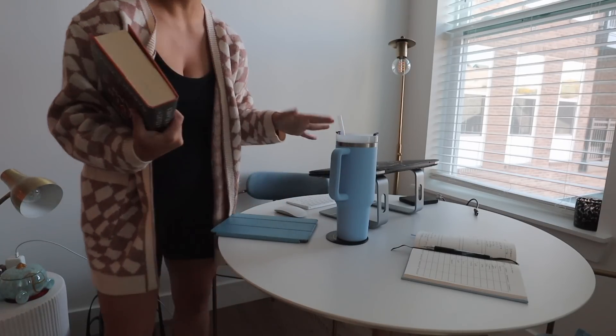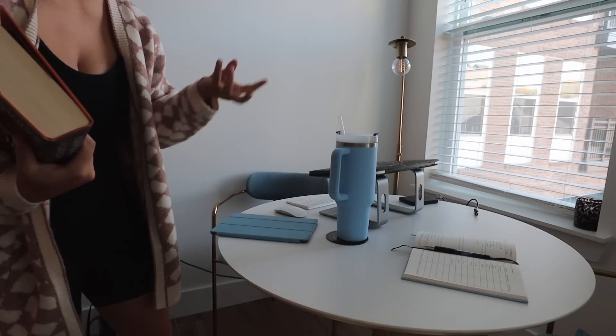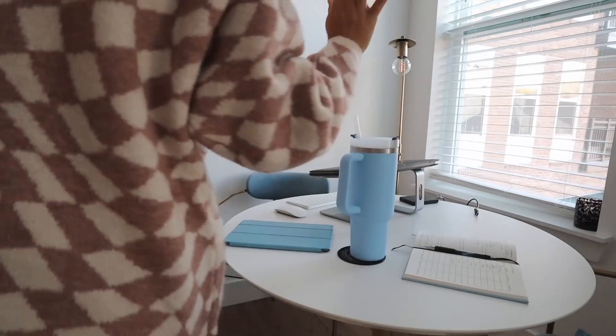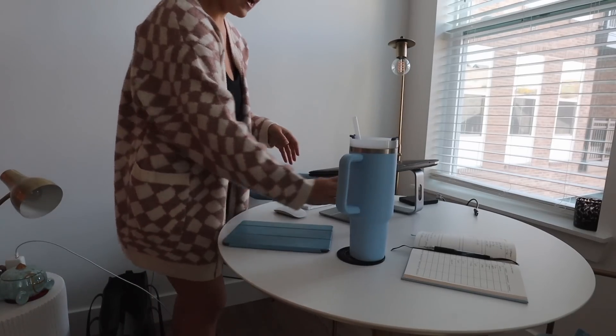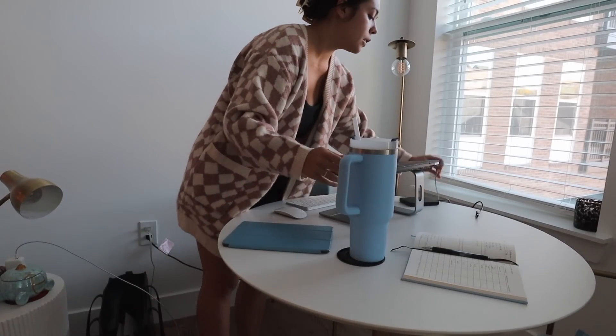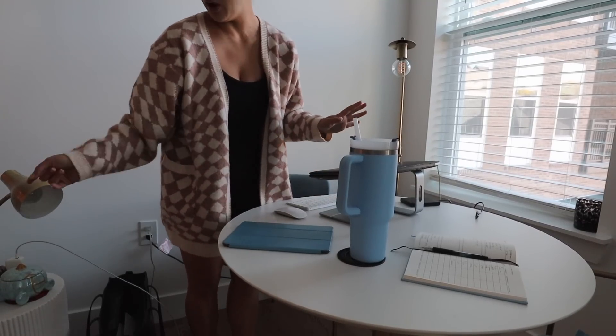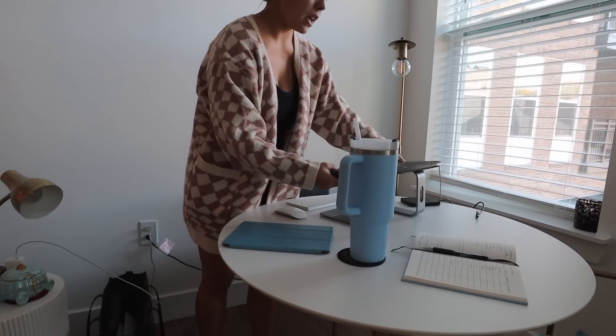Here's all I need for my work day: water, iPad, planner, laptop charger, external hard drive, phone, laptop, and laptop stand. All right, we're gonna get some work done and then get ready for the day.